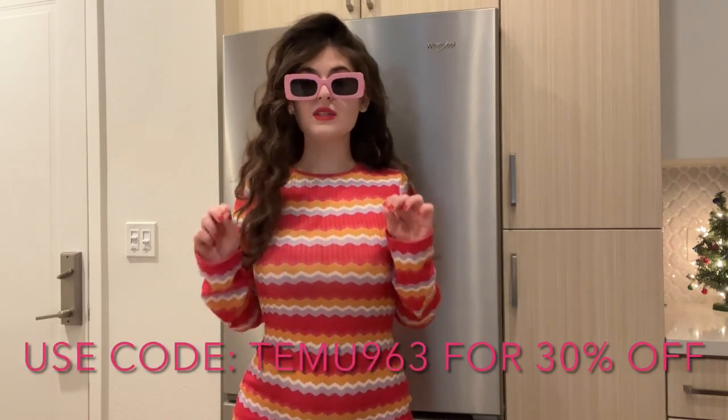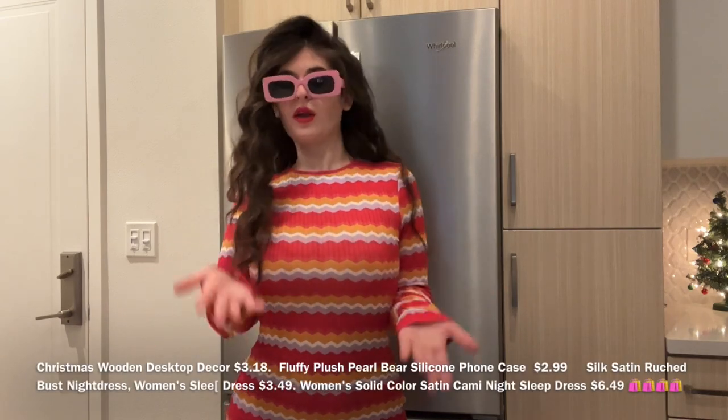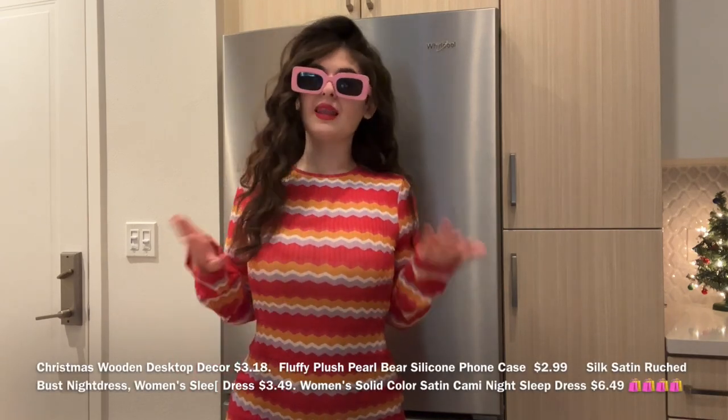I hope you guys enjoyed this try-on haul. You can also download the Temu shopping app for a smoother shopping experience. Use coupon code TEMU963 for 30% off your purchase. Everything I showed you in this video will be in the links in the description down below. Let me know guys which Temu item you loved on me most — which outfit did you like more on me, and which items are going to be in your shopping cart?